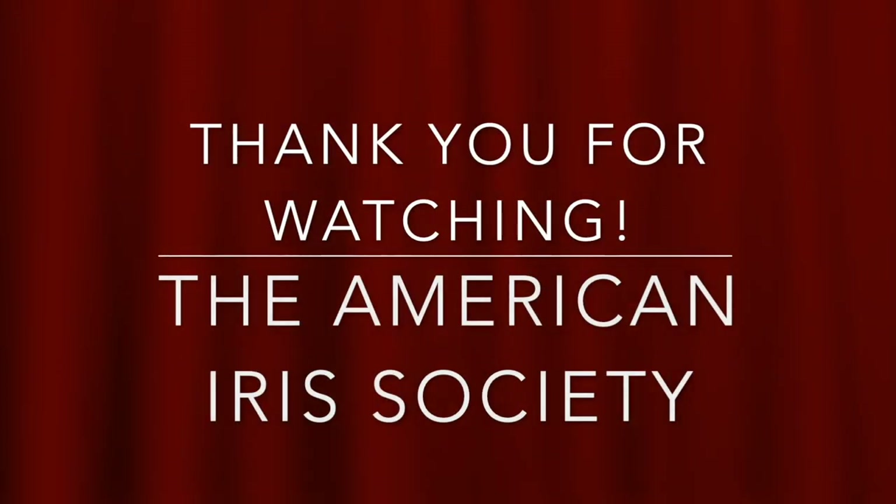Hello and thank you for watching this presentation by the American Iris Society. Please support the organization by becoming a member. Go to iirsses.org and click on join. Thank you.